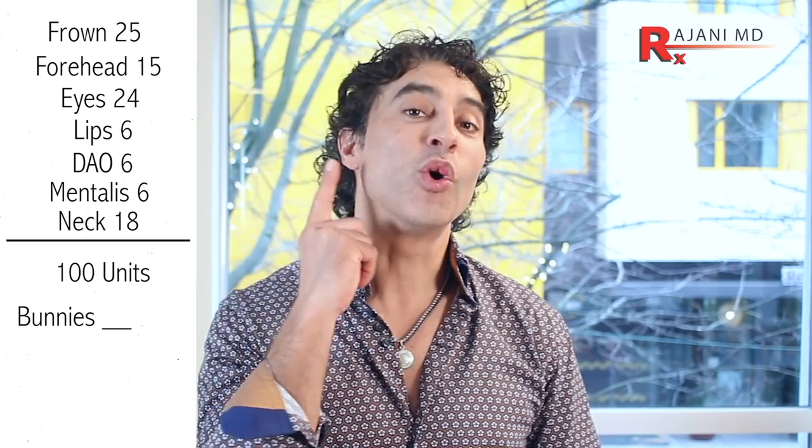We're easily now at 100 units, and we haven't even talked bunny lines, masseters, headaches, or temporalis. So 100 units is about normal when patients come in and update their neuromodulators. It's not like it was 15 years ago where we're treating one area — we're more treating the full face. I also talk about meso-Botox, or meso-neuromodulators, where you add a little dilute treatment around the smile lines or accordion lines.